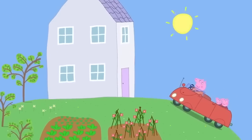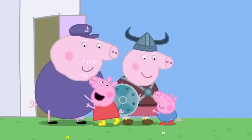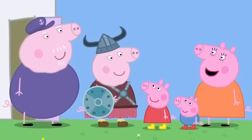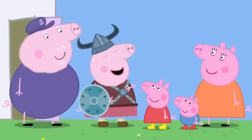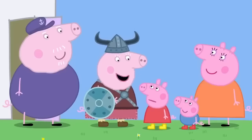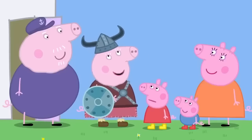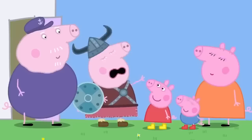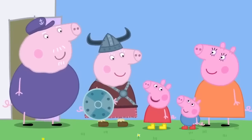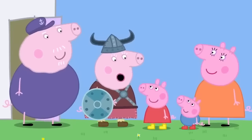Peppa and George are spending the day with Granny and Grandpa Pig. 'Historical reenactment day, is it?' 'Yes. Today, I am a Viking!' 'What's that?' 'Vikings were people who lived a very long time ago. They had helmets and shields and ran around shouting — Roar!' 'Can we be Vikings too, Granny?' 'Of course!'